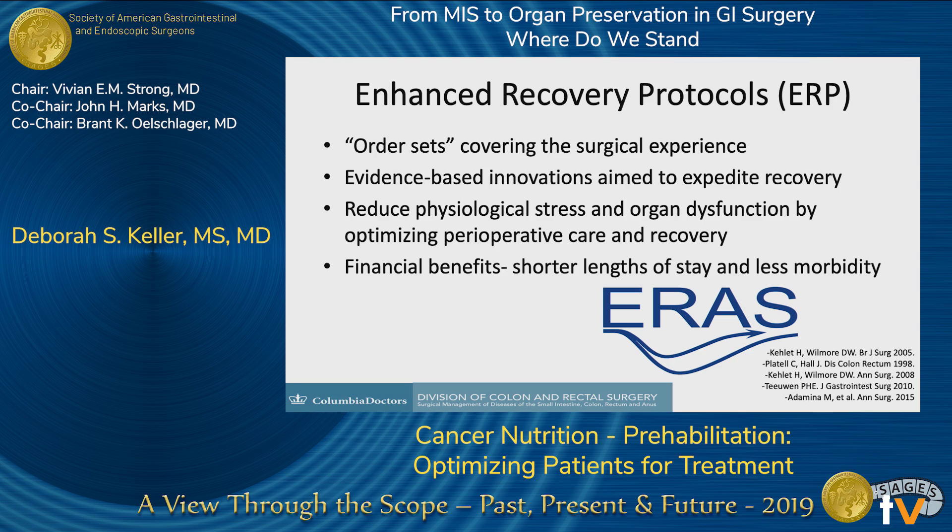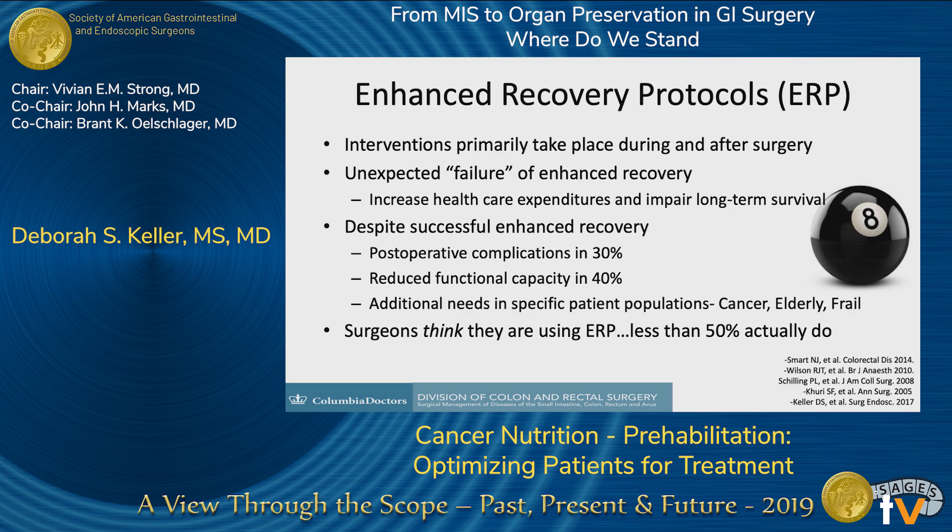Enhanced recovery protocols were aimed to target this — meant to enhance recovery, expedite patients' recovery after surgery, reduce complications, and reduce costs. We thought they were going to lead us into the promised land. But enhanced recovery protocols alone have us behind the eight ball immediately. The interventions primarily take place during and after surgery. Patients can fail to recover well or comply with protocols, and despite successful recovery, they still have complications and reductions in functional capacity. Furthermore, less than half of surgeons are actually implementing them well.